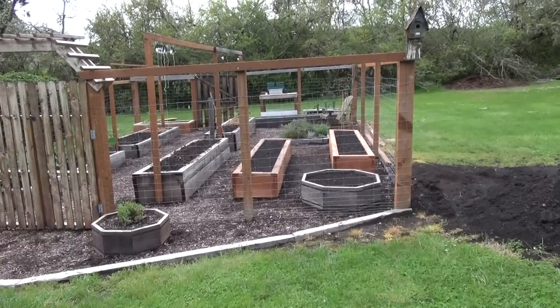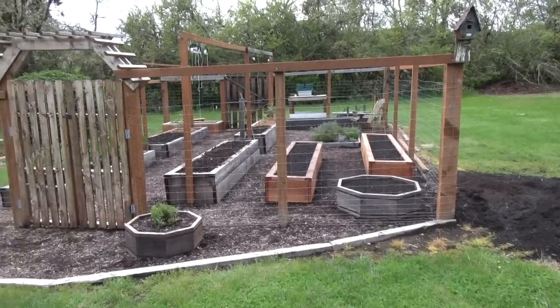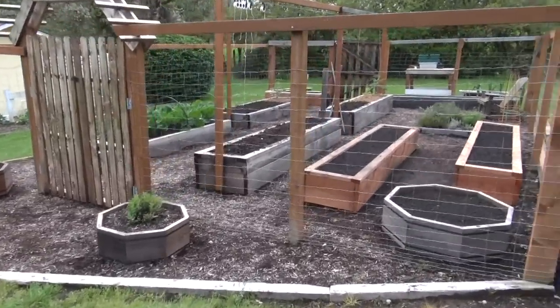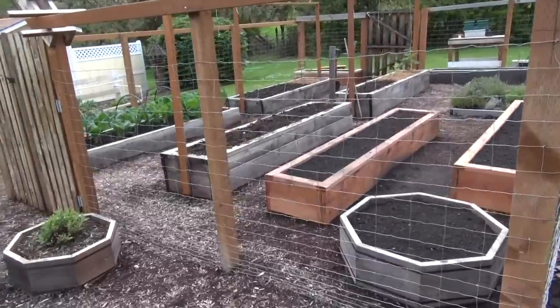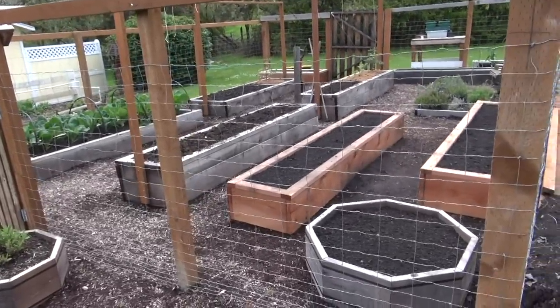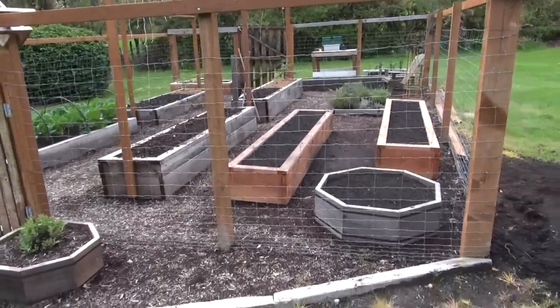As some of you know, I've added a couple more beds — just needed to get a little more production. Tomatoes were outstanding, but I wanted to get more cucumbers and so I needed these beds.